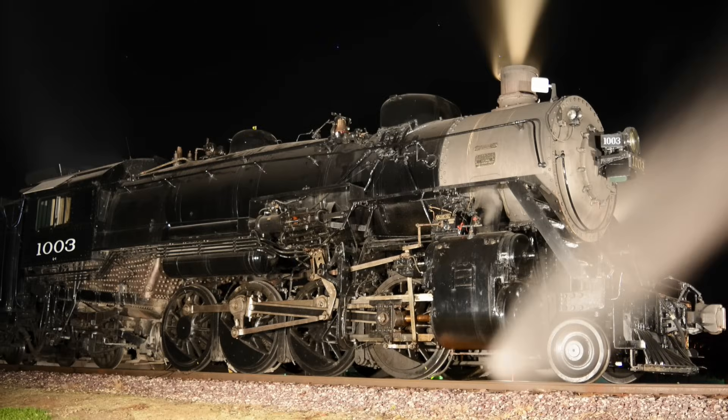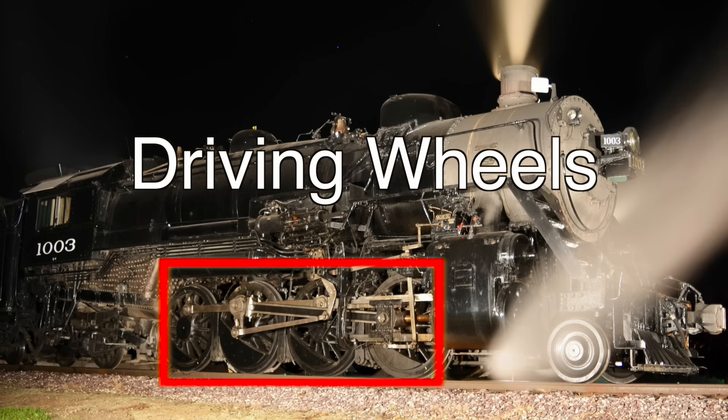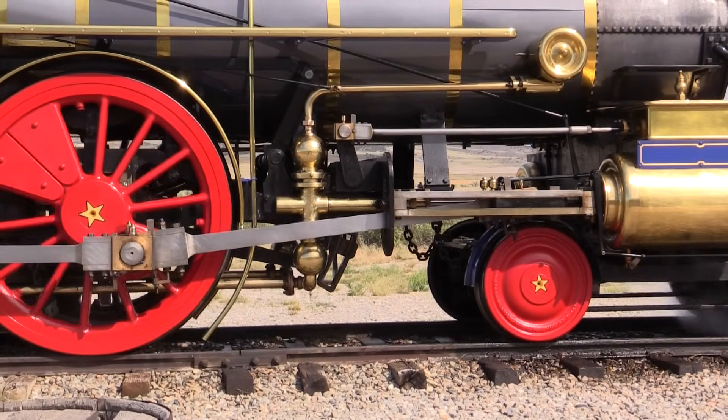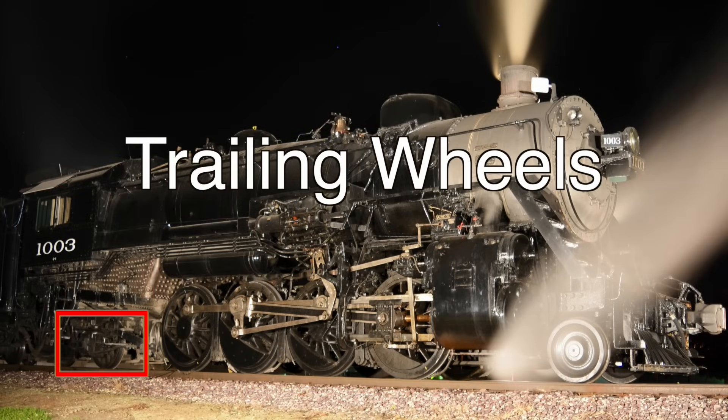Wheels are grouped into three types: pilot wheels, driving wheels, and trailing wheels. The pilot wheels help guide the heavy locomotive around curves. Driving wheels are the wheels that actually move the locomotive and train down the track. These wheels are powered by taking the pressure of expanding steam and using it to move the large connecting rods that are attached to the drive wheels. The trailing wheels help support the weight of the firebox.